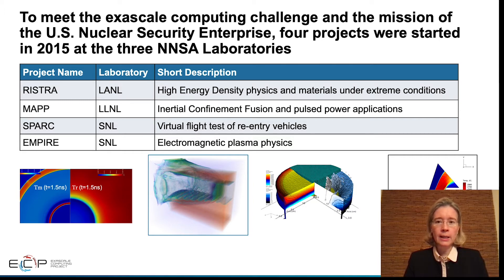At Sandia National Laboratory, the SPARC and EMPIRE projects are built upon an agile component strategy. The SPARC code is being developed for a virtual flight test of re-entry vehicles, and the EMPIRE code for electromagnetic plasma physics applications.